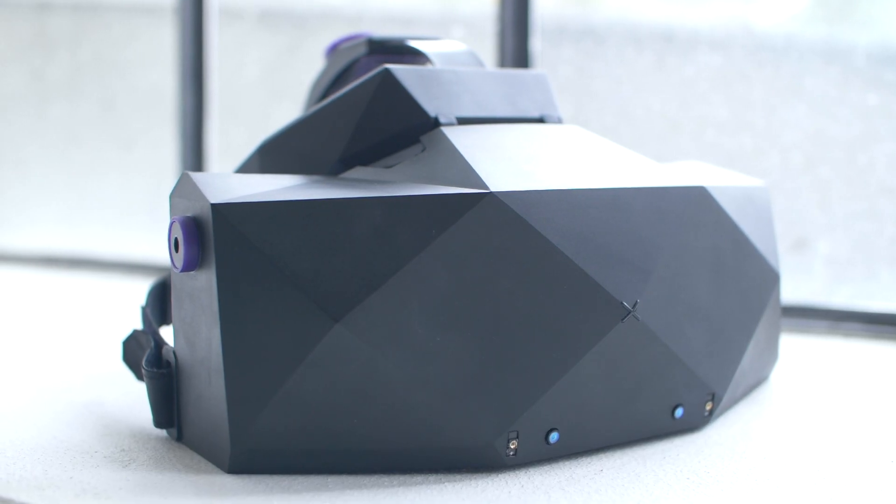Hi, I'm Martin. Hi, I'm Mark. And we are the co-founders of VRGineers, the virtual reality engineering company out of Prague. And we are here to introduce XTOL, our new headset engineered for professionals.